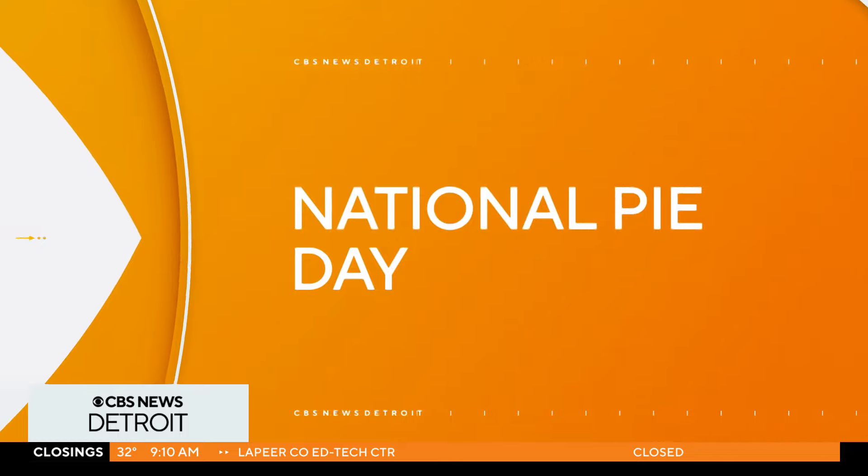Welcome back. It's time to grab your knives and forks because it's National Pie Day. And what better way to celebrate than with locally made pies. We love local. Rochelle is here with Atkins Pies with more. Good morning, you guys. Hey there.